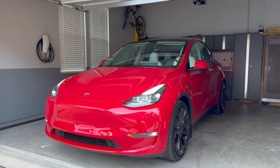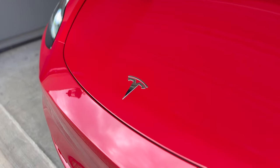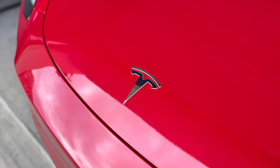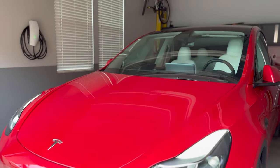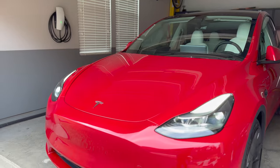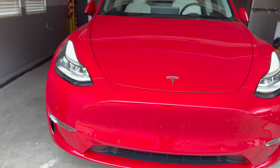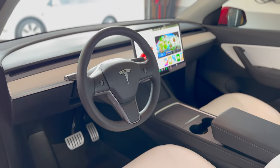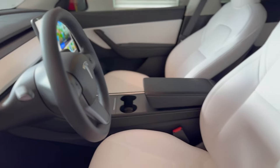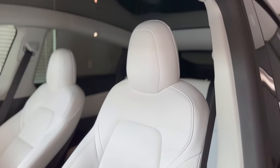Part of the Tesla ownership journey is getting all of the most sought after and cool accessories for your Tesla. I've owned a long range Model Y for over a year now and my performance Model Y for roughly six months. It was a great experience knowing which accessories to get for the performance since I had extra experience with the long range. Some of these I considered essentials, but there were quite a few new ones I was able to experiment with and fully test. In this video I'll be sharing all my favorite Tesla accessories and the ones that are essentials for all Tesla owners.